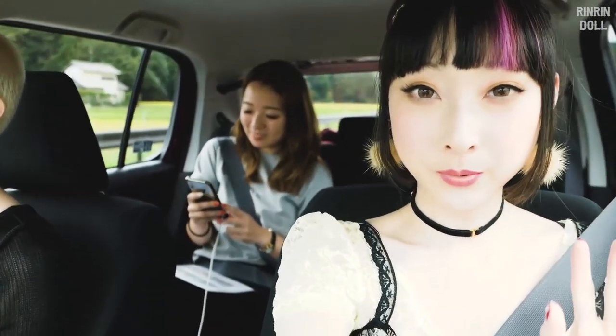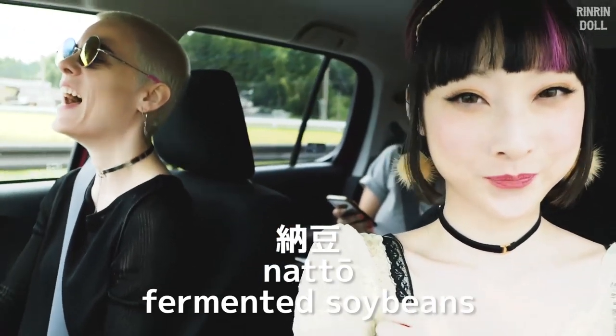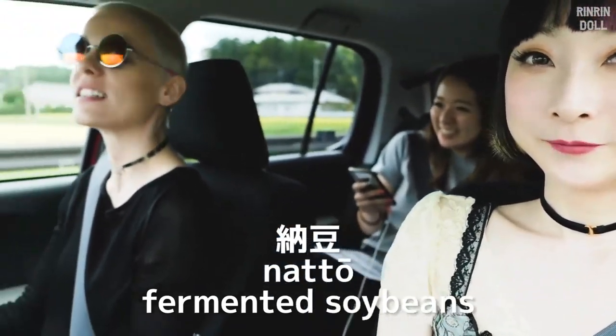I'm so excited! Today we're gonna be eating a whole lot of stuff. And at night, we're gonna have a surprise with natto skincare. I'm excited! I wonder how it's gonna smell.